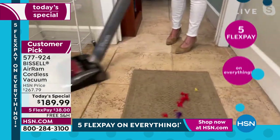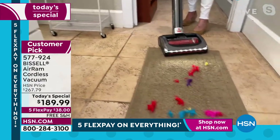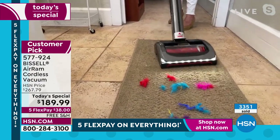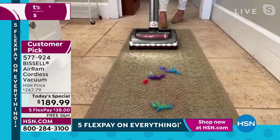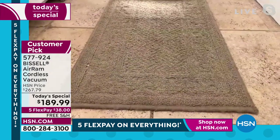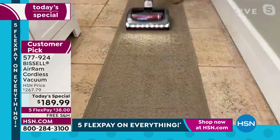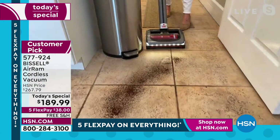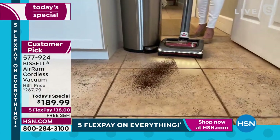Just think of the messes in the bathroom. I use the air ram in the bathroom all the time — makeup, hair, tags from clothes, there's always just stuff on the floor that drives me nuts. I just love having the air ram here. It can go over any floor. Now I'm in the kitchen — no cord, not emptying a bag, not emptying a tank. We all go to the mess around the trash can — that just happens.